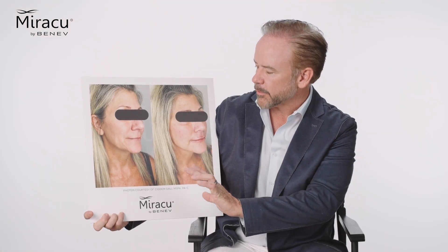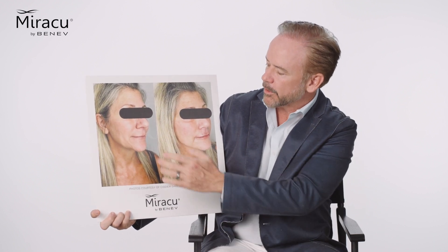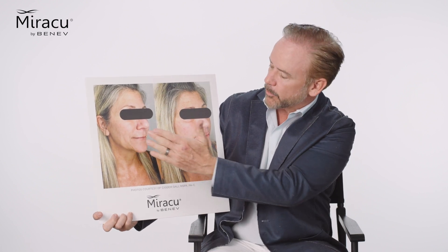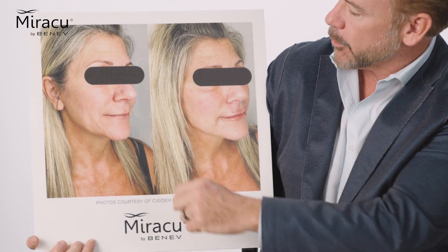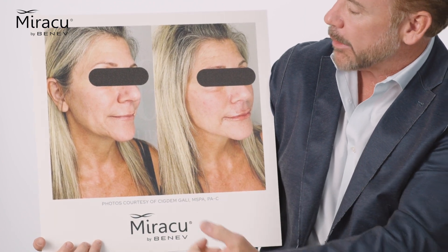One of the number one complaints with clients is what happens in the jowl area — we call this the sulcus area. You can see the jowl where it's a little bit thicker. We want to see a straight line over time, and she's lost that where the heaviness has come down. Now she has a straight line within her jawline. She also has a little crease through here called the nasolabial fold.